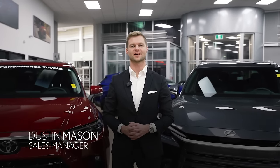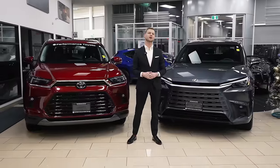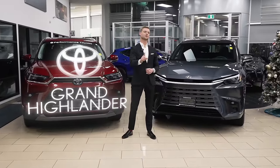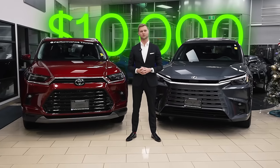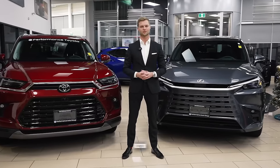Hi, I'm Dustin Mason from Performance Lexus in St. Catharines, and today we're doing a video that you asked for in the comments — the Toyota Grand Highlander versus the Lexus TX. Is there a big enough difference to settle the $10,000 price swing? Make sure you hit like and subscribe for more Lexus-related content.